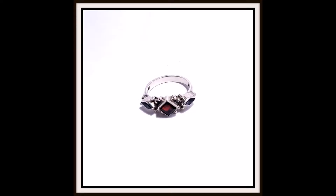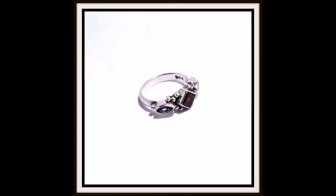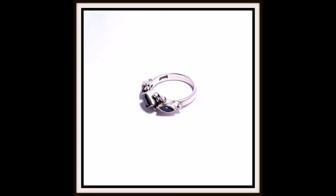This stunning and stylish sterling silver ring features a diamond-shaped bezel set garnet in the center, with two marquee-cut bezel set amethyst gemstones on either side. Sterling silver beading between the gemstones adds the finishing touches to this unique ring.